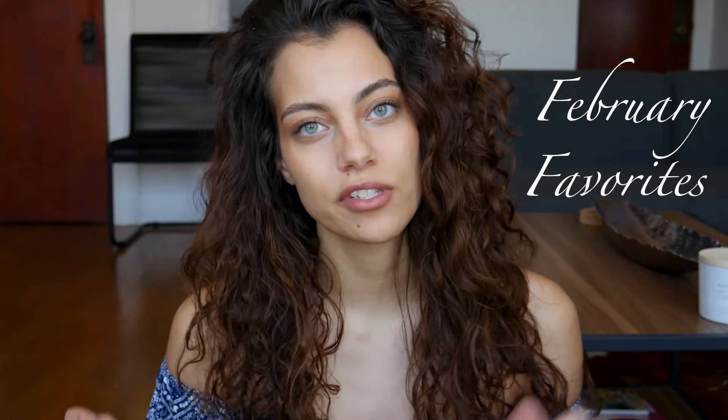Hey everybody, welcome back to my channel! Today I wanted to film a February favorites video — kind of like how people do their monthly favorites. I wanted to do my monthly favorites for February, and since tomorrow is the 28th, I thought today would be the perfect day. This video mainly focuses on skincare and makeup products, and I think one hair product. If you've seen my skincare video, I'll put a link down below.